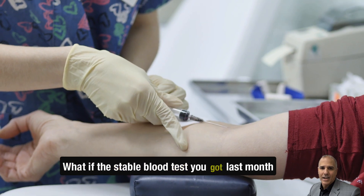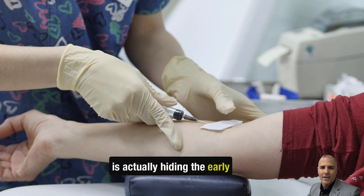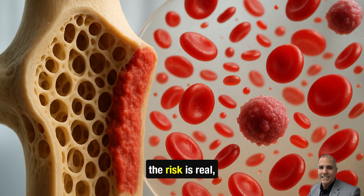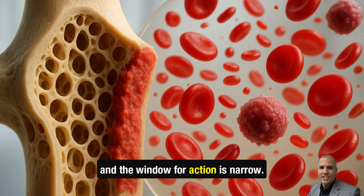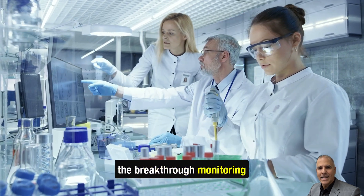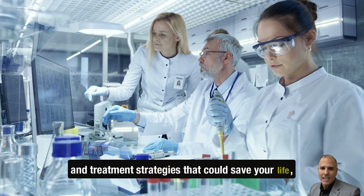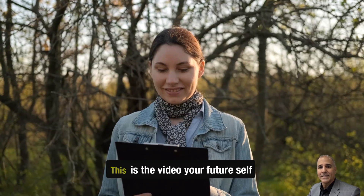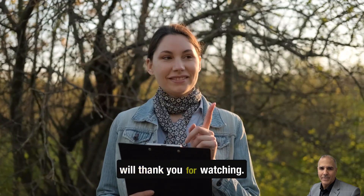What if the stable blood test you got last month is actually hiding the early signs of blood cancer? For Sjogren's patients living with MGUS, the risk is real and the window for action is narrow. In the next few minutes, you'll discover the breakthrough monitoring and treatment strategies that could save your life, and the silent progression signals most doctors still miss. This is the video your future self will thank you for watching.